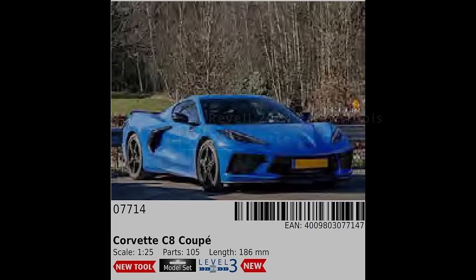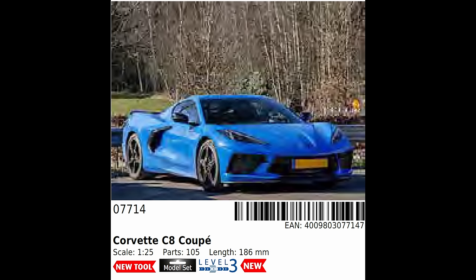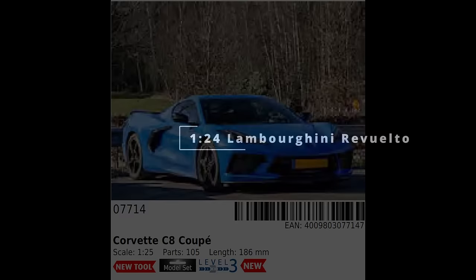Sticking with vehicles and 1/25th scale, we then have the Corvette C8 Coupe. I'm not generally a huge fan of American vehicles, but this actually piques my interest and might tempt me in the right mood. Revell have had a lot of focus on this sort of scale vehicles, especially with their ties with Monogram over the years, so continuing the trend is unsurprising.